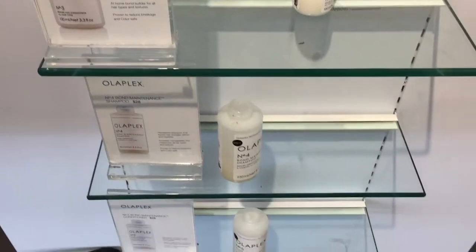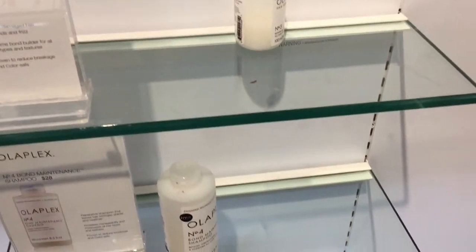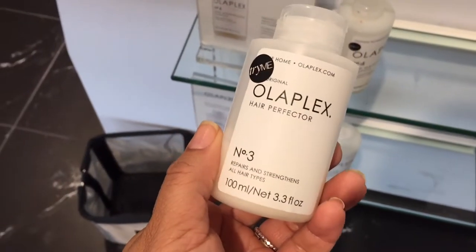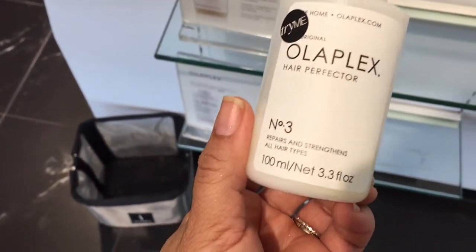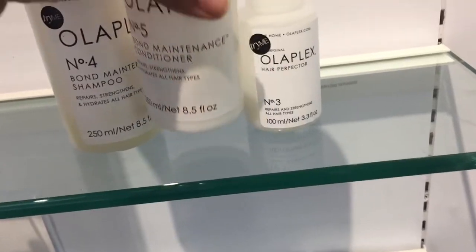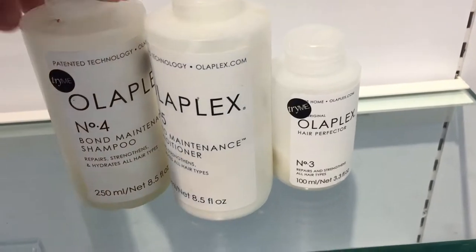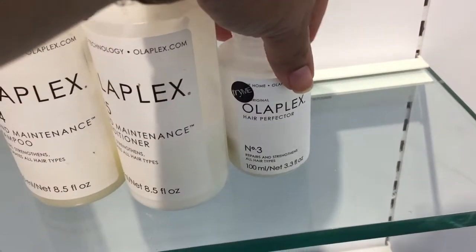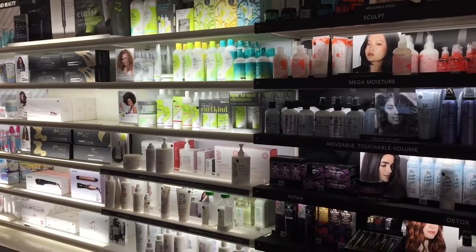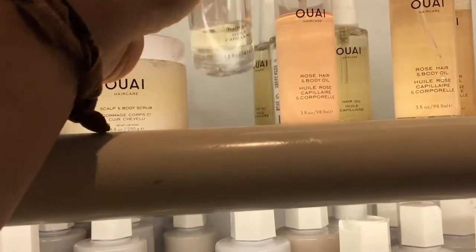Olaplex is sold out — this is how it looks. This is the Hair Perfector and oh my god, is this all you get? For $28 you get 3.3 ounces — that is crazy. Although it was sold out, I still want to buy it, especially that deep conditioner. Getting only 3.3 ounces hurt me so badly.